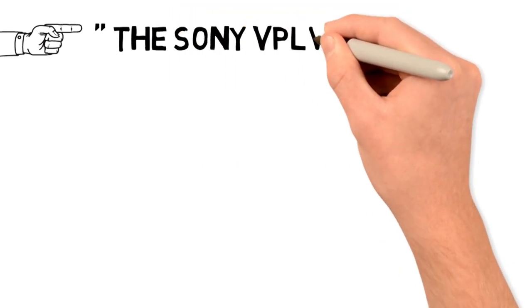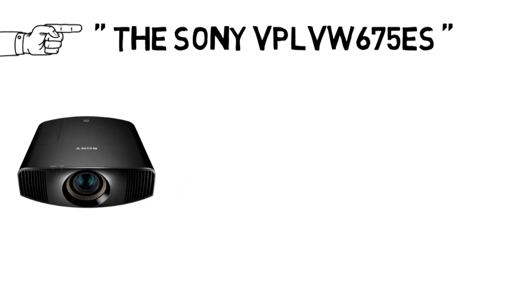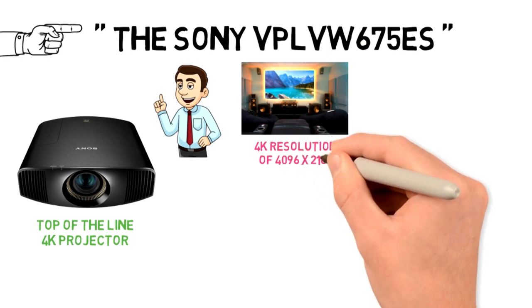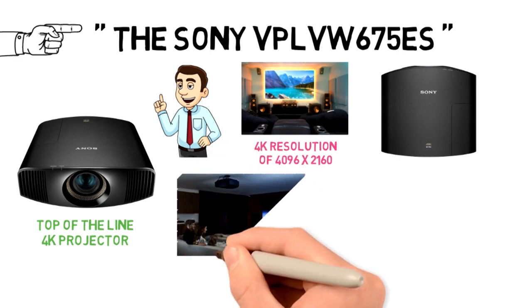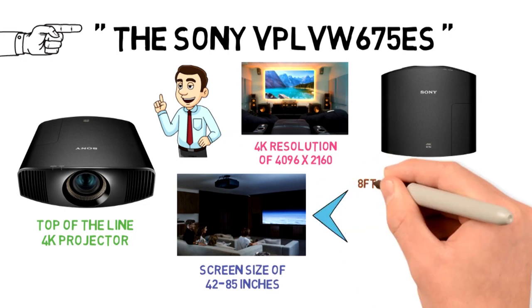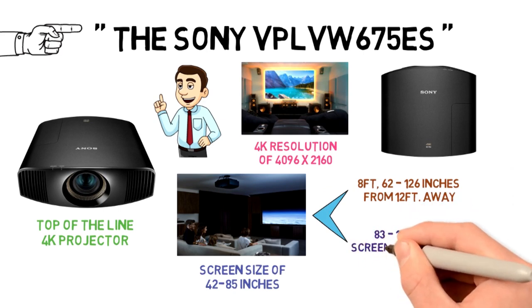Next up we have the runner-up, which goes to the Sony VP-LV-W675ES. The Sony VP-LV-W675ES is a top-of-the-line 4K projector, which is the perfect choice for those of you willing to splurge out for the best equipment for your home theater. With a native 4K resolution of 4096 x 2160 provided by the advanced XSRD panel technology, you can enjoy watching stunning detailed images and videos on a screen size of 42-85 inches from 8 feet, 62-126 inches from 12 feet away, and an 83-167-inch screen from 16 feet.